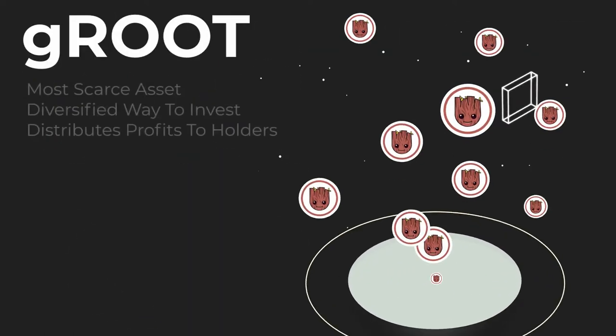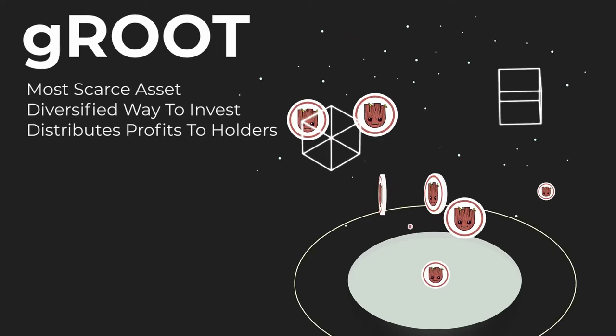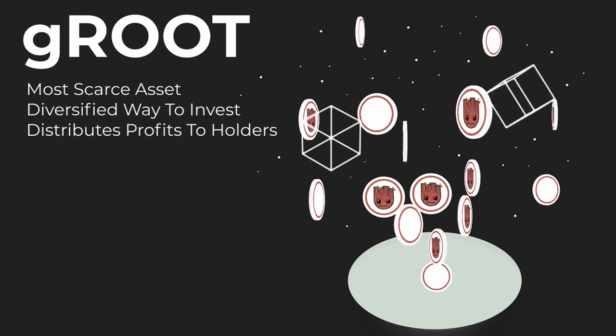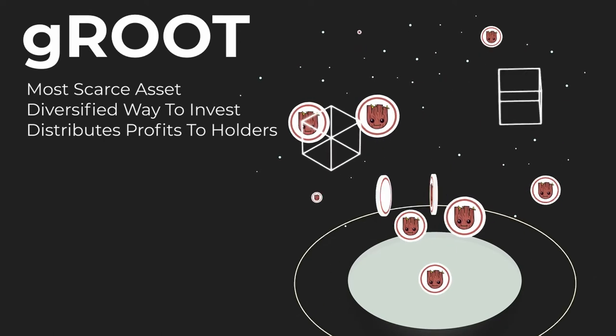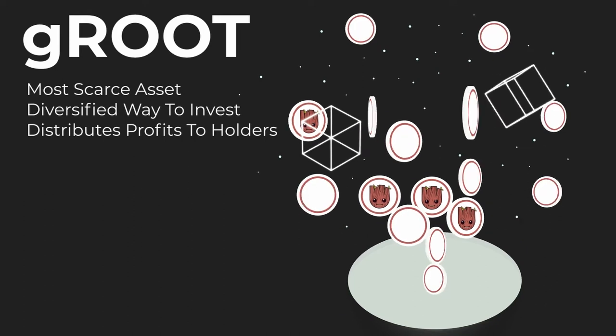And Groot — it is the most scarce asset in the Growth ecosystem. It is a diversified way to invest into a treasury utilizing Growth DeFi products such as strategy tokens or PMTs, as well as other yielding protocols from across the DeFi space, distributing profits to holders.